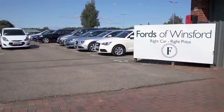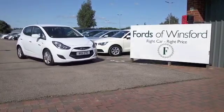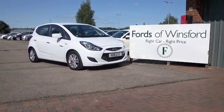We can part exchange with no problem. Bring your licence with you, have a test drive, discover this great car for yourself at Fords of Winsford.